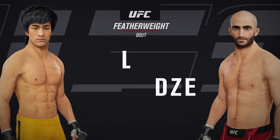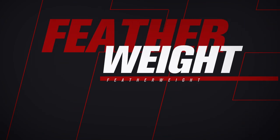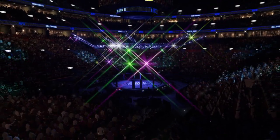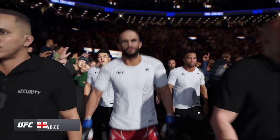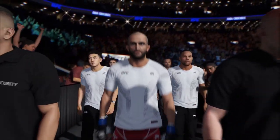Coming up next, it's a UFC featherweight division fight. Pretty much every time out in the UFC, this man has put on a striking clinic, and that is his methodology coming in here tonight. He'll try to keep the fight on the feet.